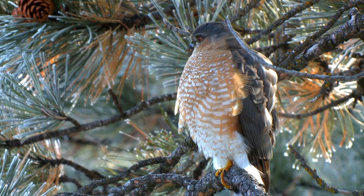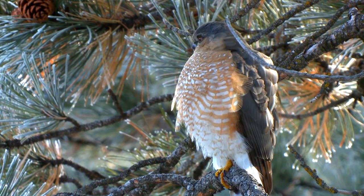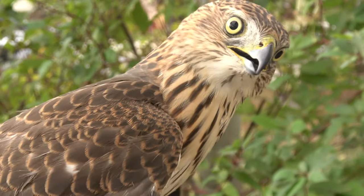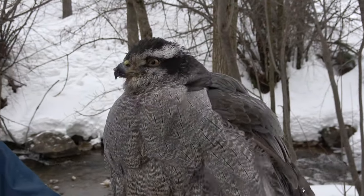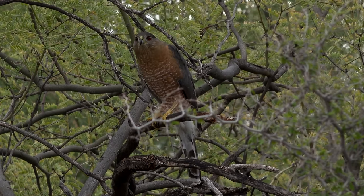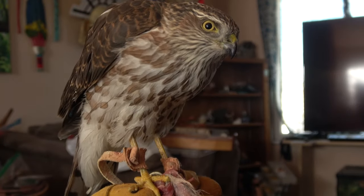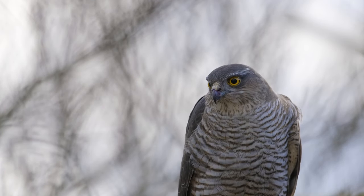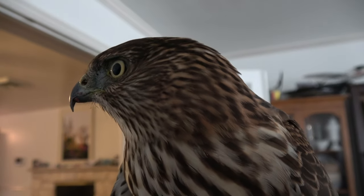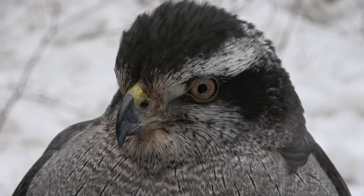Cooper's hawks and sharp-shinned hawks look kind of similar, and a lot of times people looking at them say, 'Wait, which one's which?' Both have first-year and adult plumages. In first year, goshawks, Cooper's hawks, and sharp-shinned hawks all basically have the same coloration. But as adults, goshawks have silver and gray, where Cooper's hawks and sharp-shinned hawks are red-chested and slaty gray on the back. That gives the false impression that they must be closely related — that a Cooper's and a sharp-shin are more closely related than either is to a goshawk. Genetics have proven that not to be true.